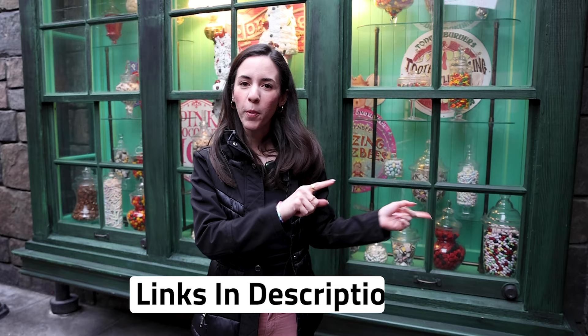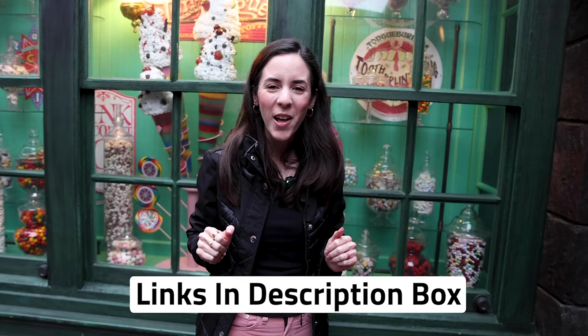Hope you guys enjoyed this Honeydukes at the Wizarding World of Harry Potter with me. If you like this video, give it a big thumbs up. If any merchandise is available to purchase online, I will link it down below in the description box so you can shop as well. Any questions or comments, leave them down below, and don't forget to subscribe for more Disney and Universal Studios merchandise tours, updates, and fun. I cannot wait to see you guys again very soon. Bye!